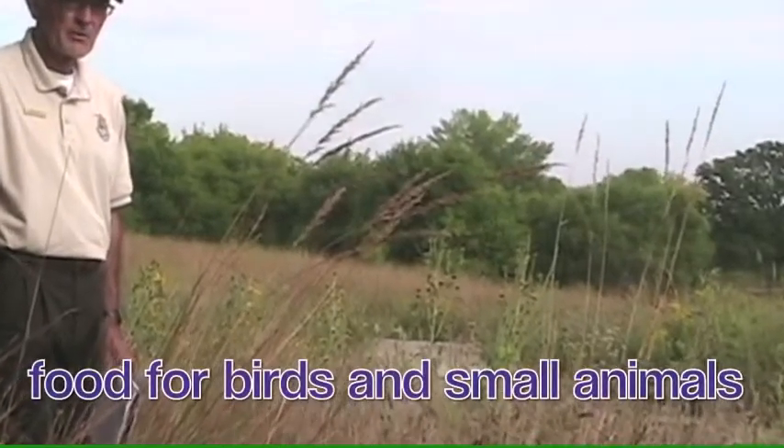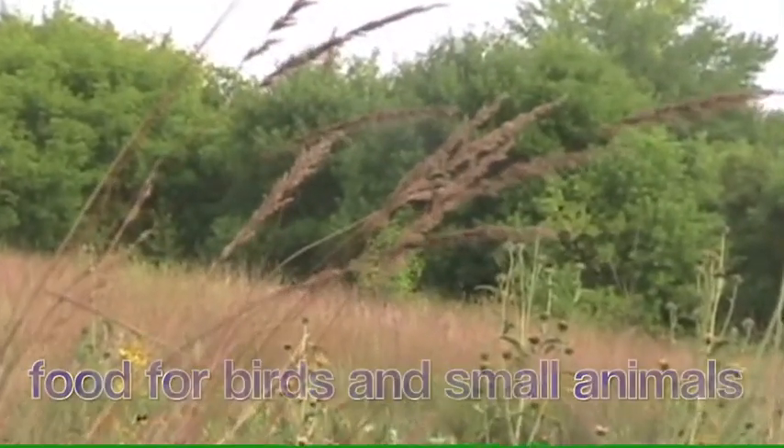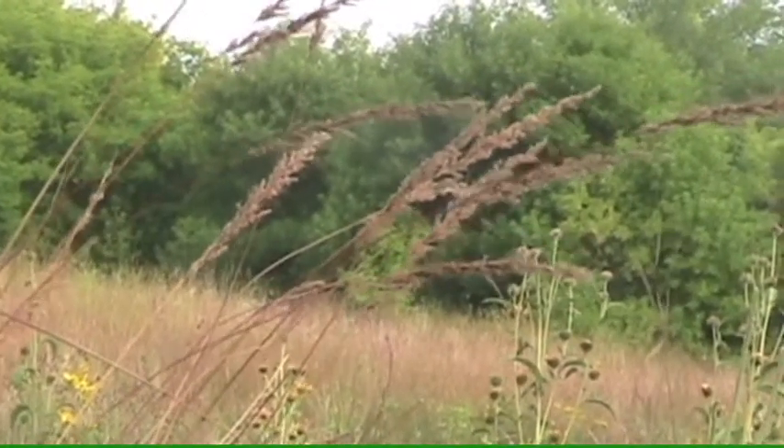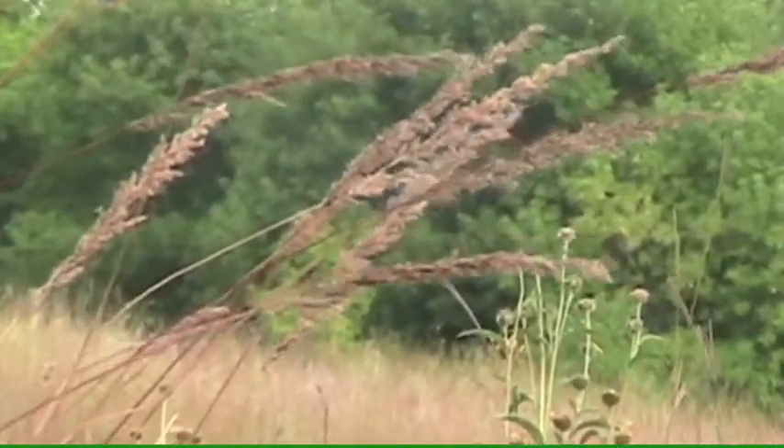Indian grass is food for many of the birds on the prairie. It's one of the big three in tall grass prairie. It's a native — that means it's a prairie original. It belongs here.